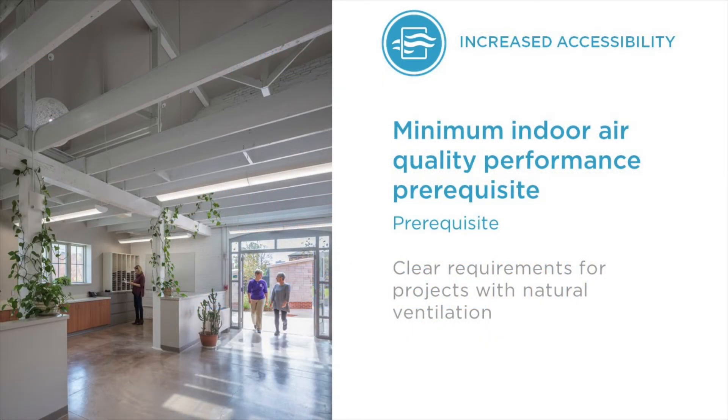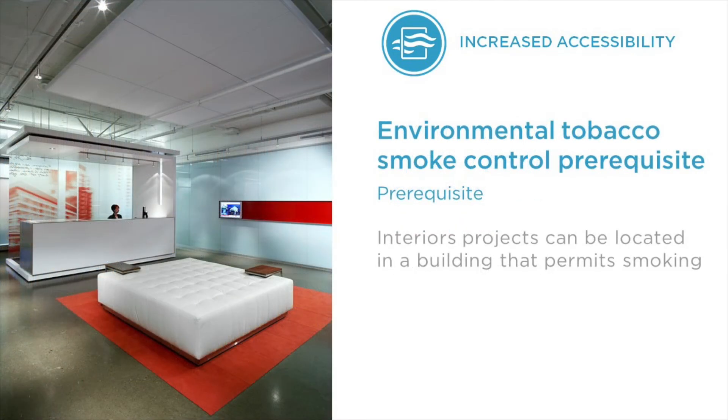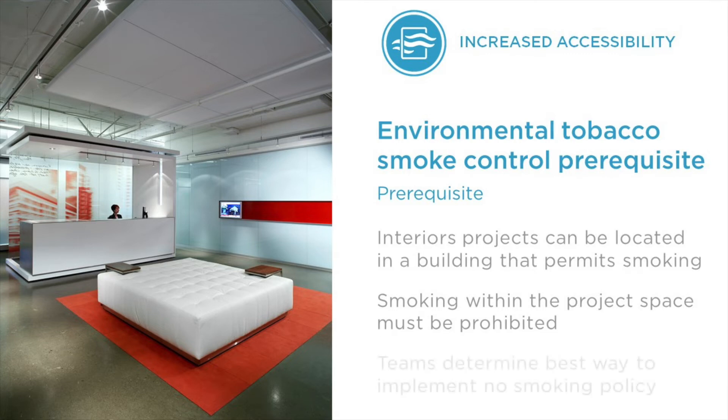Updates to the minimum indoor air quality performance prerequisite make LEED accessible to projects with natural ventilation. Naturally ventilated projects will find clear, appropriate requirements. In particular, there is a new option for building design and construction projects in historic buildings and interior design and construction projects in existing buildings so they don't have to do a major overhaul of their ventilation systems. LEED version 4.1 also allows interior design and construction projects to be located within buildings that permit smoking, so long as smoking is prohibited within the project space, while acknowledging that project teams know the best way to manage and communicate their no-smoking policy.